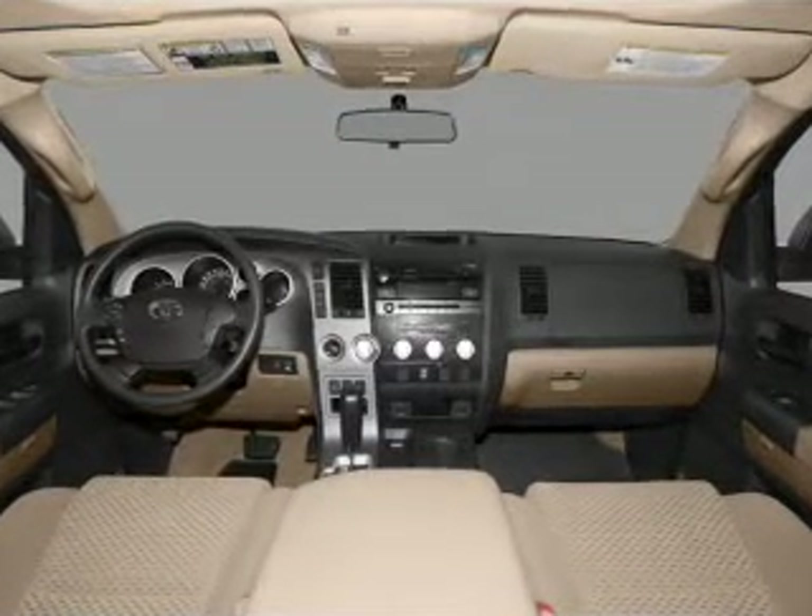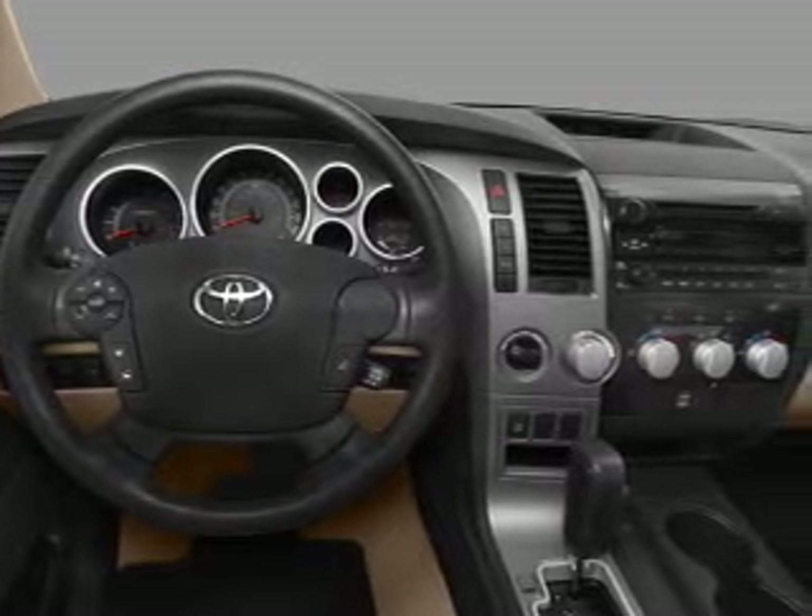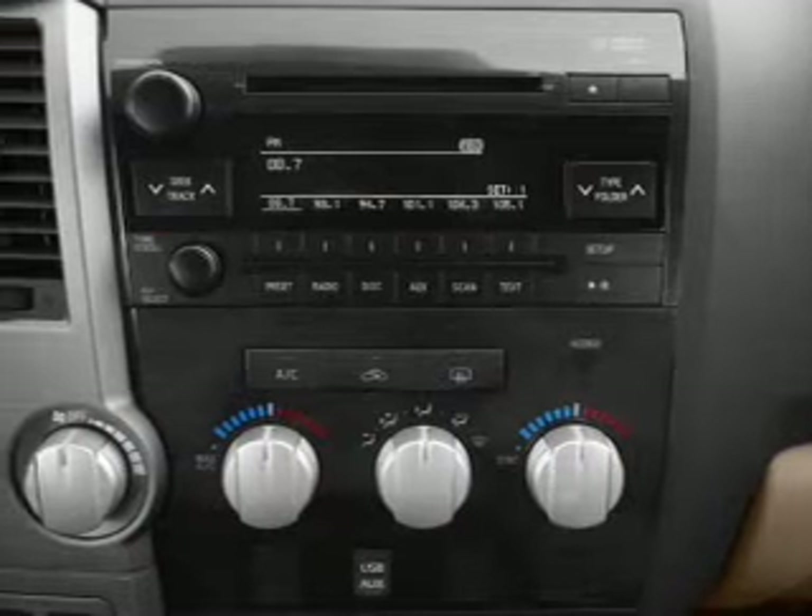Front ventilated disc brakes, curtain head airbags, passenger airbag, side airbag, traction control, stability control, low tire pressure warning.